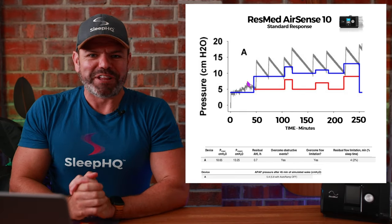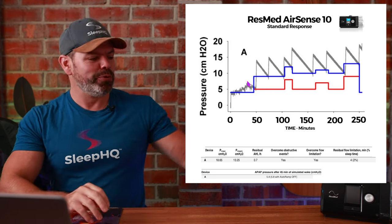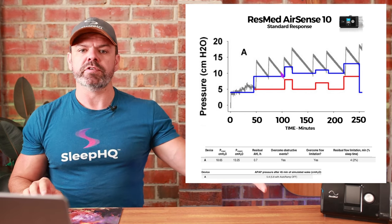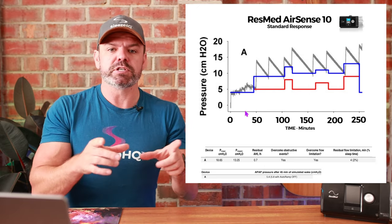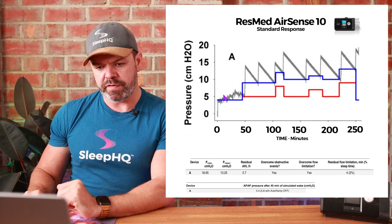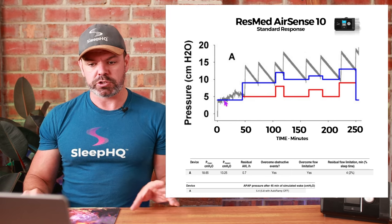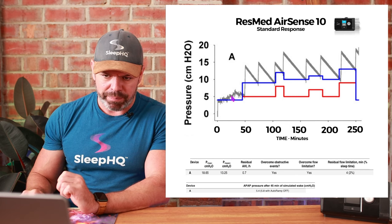All right, let's get to the results, starting with undoubtedly the best-selling CPAP machine of all time — the gold standard — the ResMed AirSense 10. On the chart we have a gray line representing the pressure delivery over time from the AirSense 10 — this is the pressure trace in response to the breathing simulation. During the first 45 minutes of wake with normal breathing, the CPAP pressure trace should closely mirror the blue line at 4 cmH₂O because we're not even asleep yet.